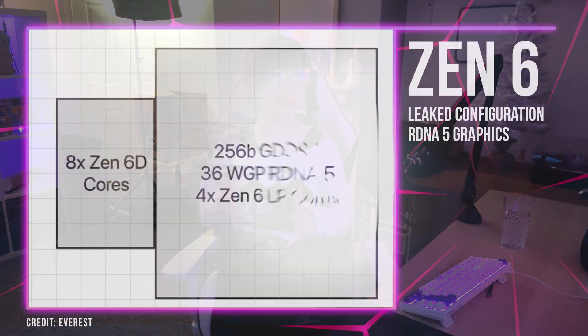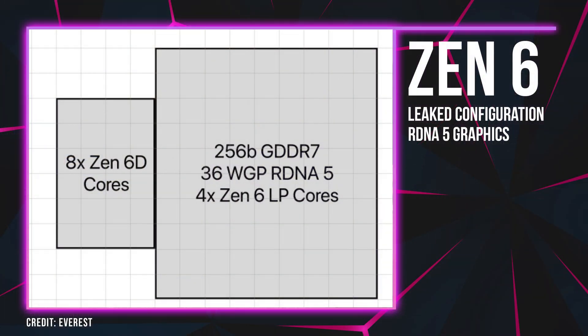A known leaker known as Everest recently claimed that Zen 6 CPUs — a future lineup of AMD Ryzen CPUs — will incorporate graphics hardware based on RDNA 5. If this proves to be true, it indicates a significant shift in Team Red's approach to integrated graphics.